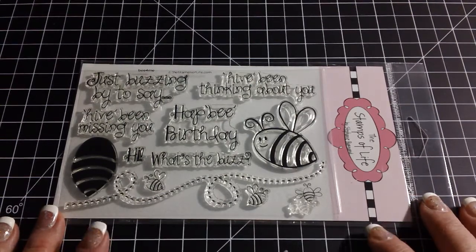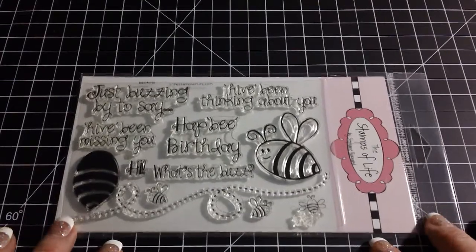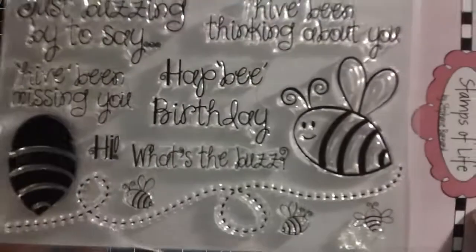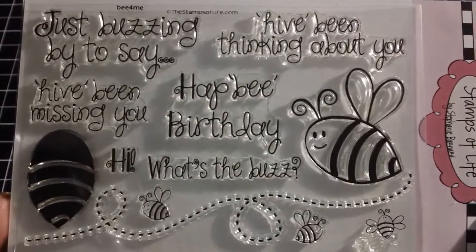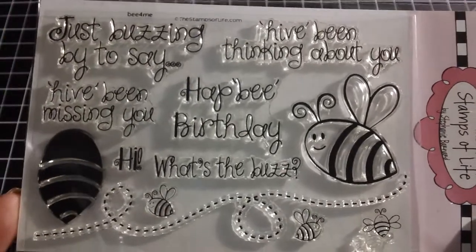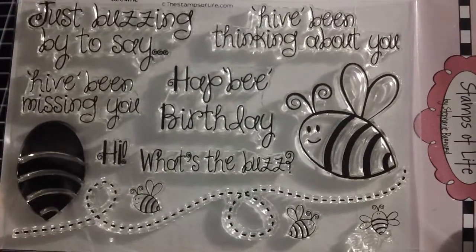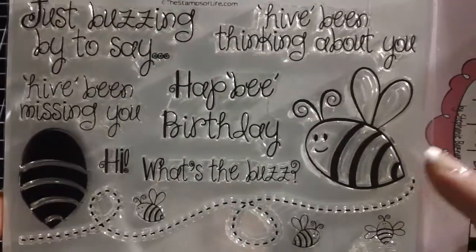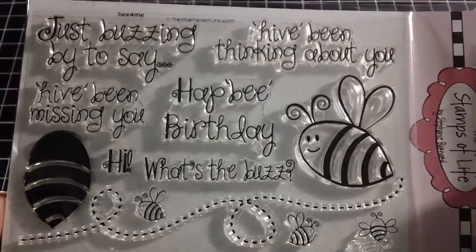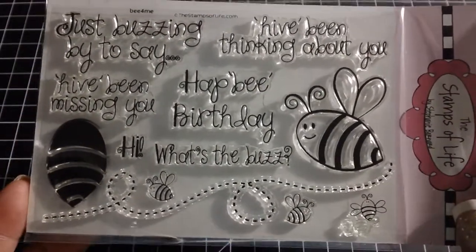Hi everybody, it's Kara. I have a few stamp hauls that I wanted to share with you. This is the first one — it's actually not a haul, it's a monthly club that I belong to. This is the release this month for the Stamps of Life. I joined this monthly stamp club several months ago and I spend $11.95 a month, with shipping, to get the one stamp. You also get a discount on all the other stamps should you want to get any.